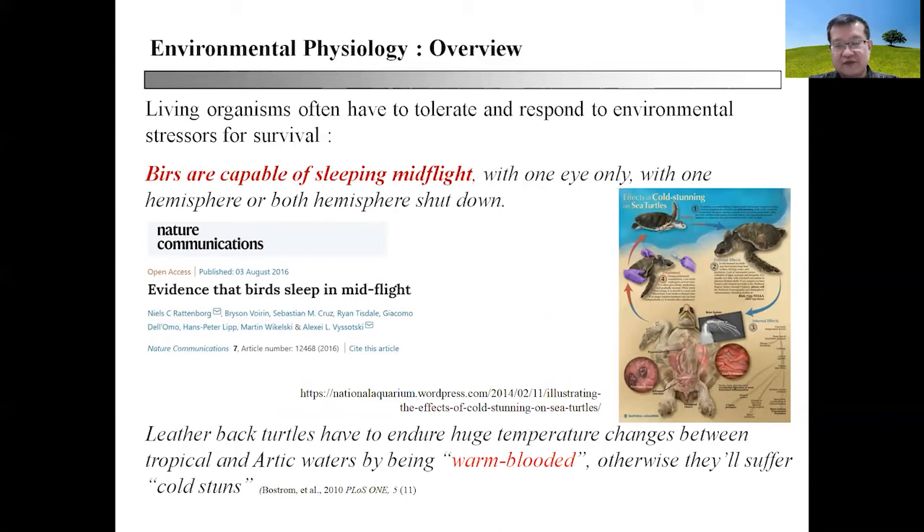There are also certain quirky evolutions. Birds are capable of sleeping mid-flight, something that is essential because migratory birds typically fly for long distances and long hours without descending to the ground. Flying above the vast expanse of ocean, there is no place for them to perch and sleep. So they have evolved the ability to sleep mid-flight with only one eye open, or by shutting down one hemisphere of the brain — something birds have evolved out of necessity to handle environmental stresses.